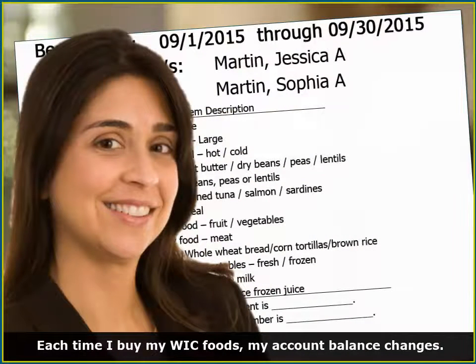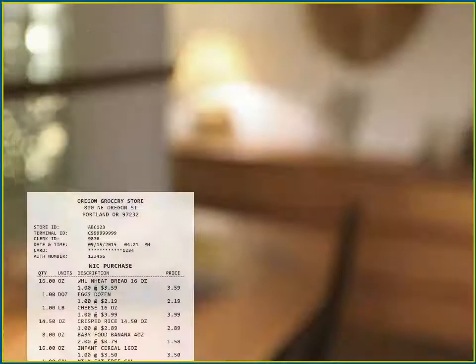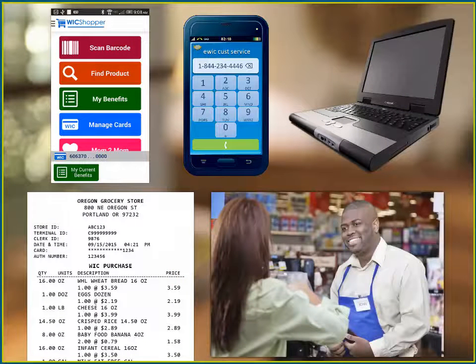Each time I buy my WIC foods, my account balance changes. WIC benefits don't continue to the next month, so I like knowing my balance so I can make sure I spend my WIC benefits by the expiration date. With eWIC, I have five ways to keep track of what's left in my account.